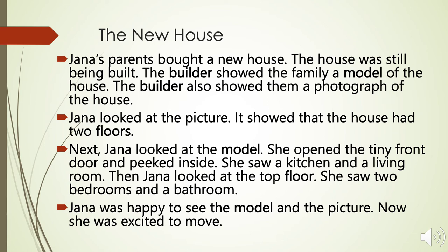Next, Jana looked at the model. She opened the tiny front door and peeked inside. She saw a kitchen and a living room. Then Jana looked at the top floor. She saw two bedrooms and a bathroom. Jana was happy to see the model and the picture.